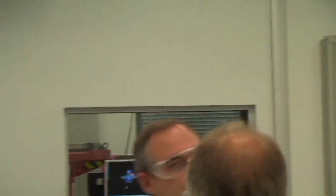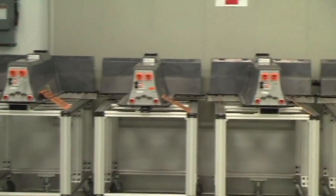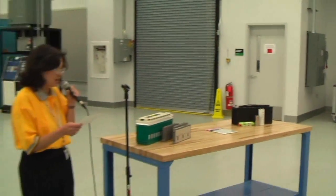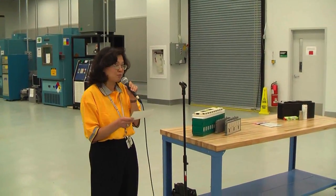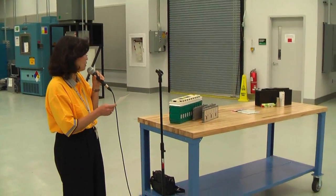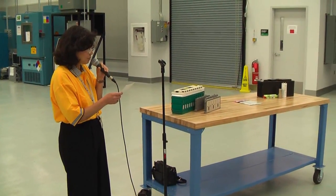With this in-house testing facility, we will help move forward the advanced battery technology. We will have a better understanding of how the battery behaves over a wide range of vehicle conditions, so that we can predict at all times its battery power capability and available energy in life.